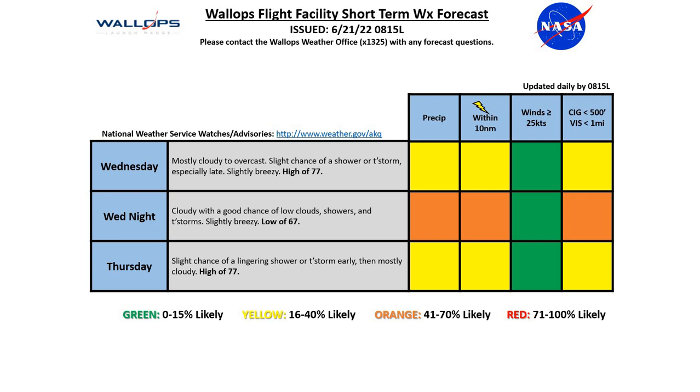As we look at the next seven days, you're going to be seeing some active weather in our region starting on Wednesday. Wednesday is going to be mostly cloudy to overcast, with a slight chance of a shower or thunderstorm, especially late in the day. Slightly breezy with a high of 77. Moving into Wednesday night, there's going to be cloudy conditions with a good chance of low clouds, showers, and thunderstorms, slightly breezy as well with a low of 67. And then Thursday, a slight chance of a lingering shower or thunderstorm early, then mostly cloudy with a high of 77.